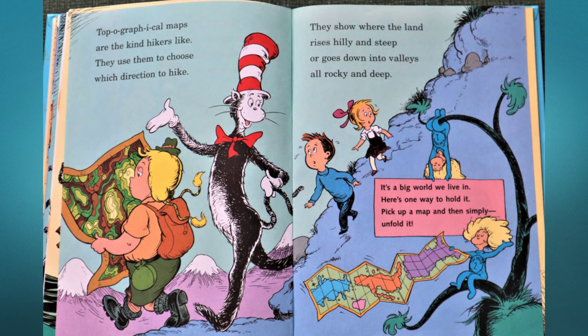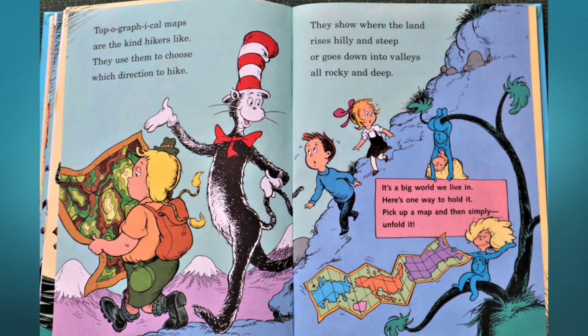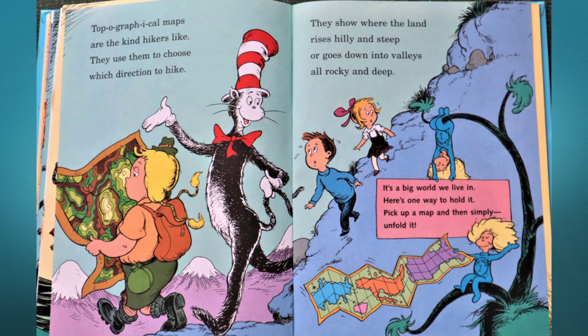Topographical maps are the kind hikers like — they use them to choose which directions to hike. They show where the land rises hilly and steep, or goes deep down into valleys all rocky and deep. It's a big world we live in — here's one way to hold it: pick up a map and then simply unfold it.